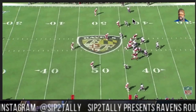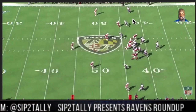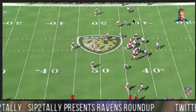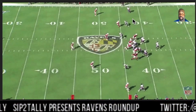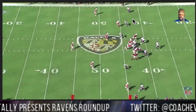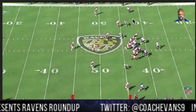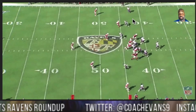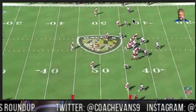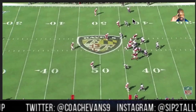And with that being said, the Chiefs have come to town this weekend. I don't think they have a guy that can run with him. So shootout's coming. Hopefully we can maintain, score, hold them, and get a few stops in there. Shootout's coming Sunday — be ready for it. Again, this is Coach Evans with week two of Sip to Tally Presents Ravens Roundup. Marquise Hollywood Brown is cleared for takeoff. If you're here for the first time, make sure you like, comment, and subscribe. I'll see you in a couple days.